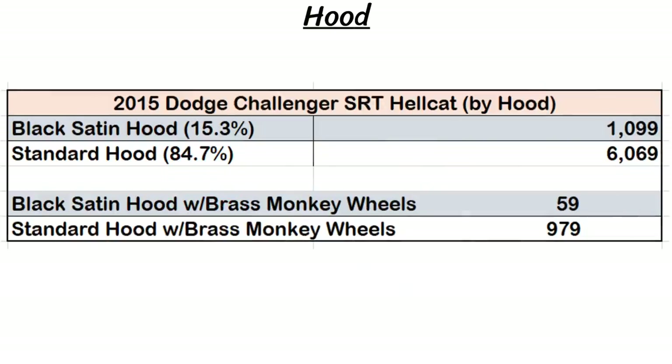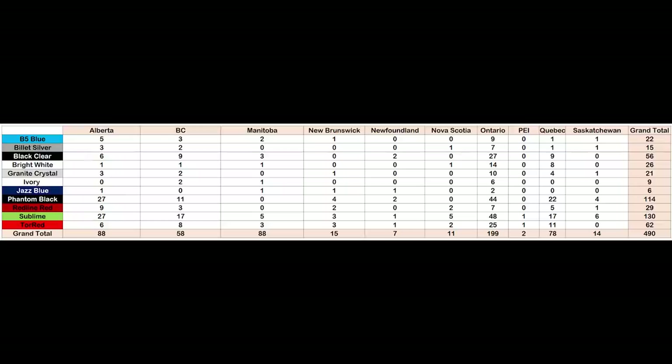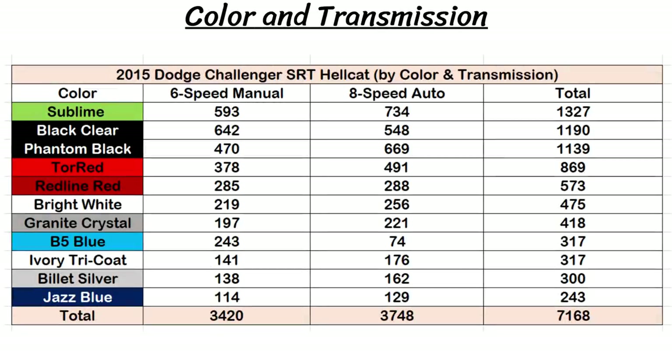The final stats for 2015 are for the Canadian Hellcats. The three most popular provinces were Ontario, Alberta, and Manitoba, and the least popular was Prince Edward Island, which got just two Hellcats. There's also a chart showing the transmission and colors on the same graph.